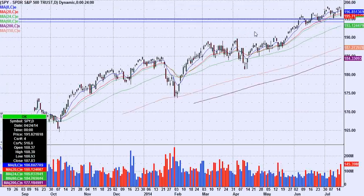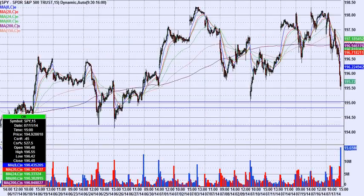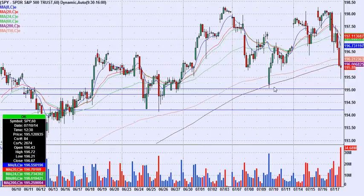Let me talk about the SPY real quick. You had a pretty good down day today — most of you follow the news and know why. But generally, when everyone's thinking short, the very next day it might not work so great. I have some lines drawn here — let me switch to 60s.